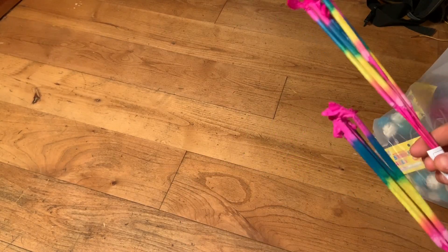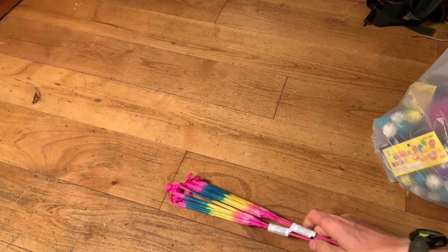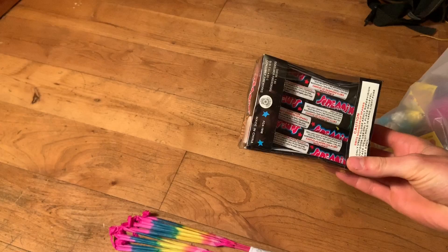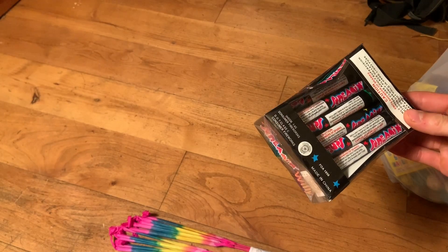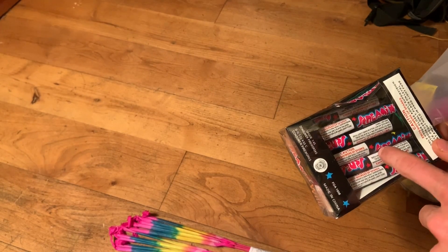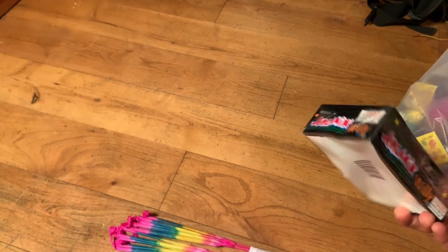I got 12 morning glories, 14-inch, buy one get one free for two dollars — I think that was a pretty good deal. Then I got these screaming willies, they're just like piccolo Pete's from TNT. I bought three and got three free — I paid $3.46 and got six screaming willies.